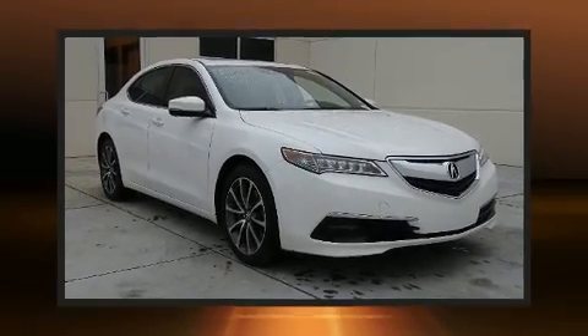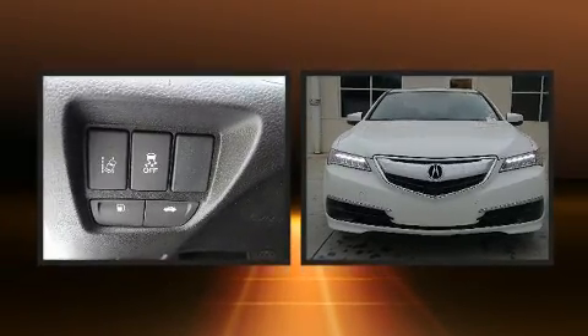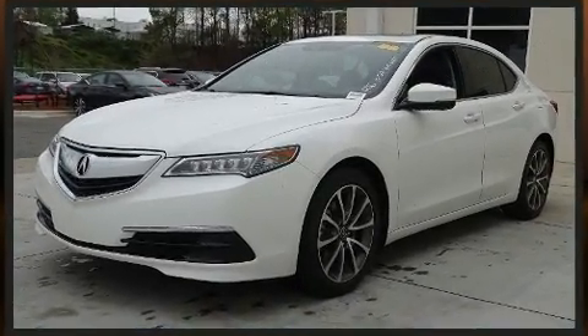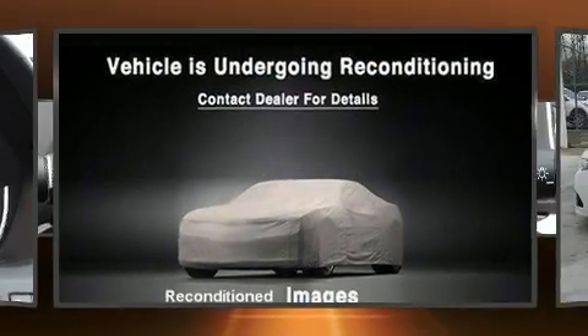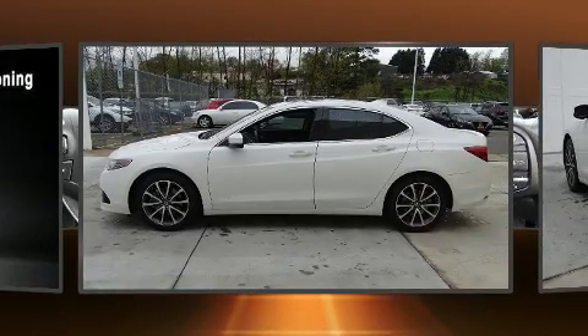Get excited about the 2017 Acura TLX. This four-door, five-passenger sedan still has fewer than 40,000 miles. It features a front-wheel drive platform, an automatic transmission, and the 3.5-liter six-cylinder engine. Acura prioritized practicality, efficiency, and style.